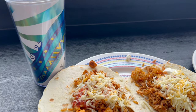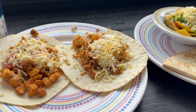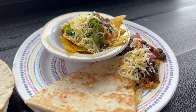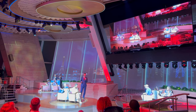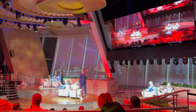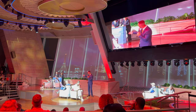Also on our day at sea we ate lunch at El Loco Fresh. If you've watched our videos you know we really like El Loco Fresh — on Odyssey it wasn't as good as on Wonder or Navigator, but overall it's a really good quick service restaurant right there on the pool deck. After lunch we went to see Love and Marriage at 1 p.m., and then since we were still jet lagged we went back to our room and took a nap until dinner.